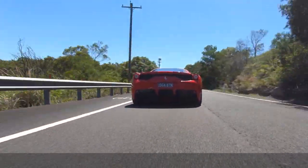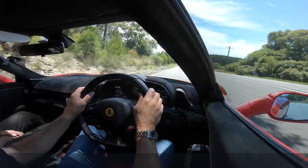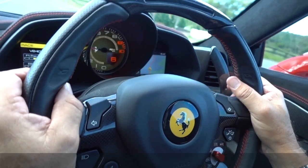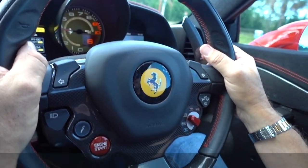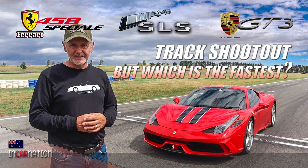You know, the one thing with Ferraris — you've got to drive them. They deteriorate if you don't, and they do like to be driven hard every now and again. We're lucky enough to have driven this car on the track a lot — in fact, in our recent track test up against the GT3 and the SLS Black. If you haven't seen that track test, have a good look at it.